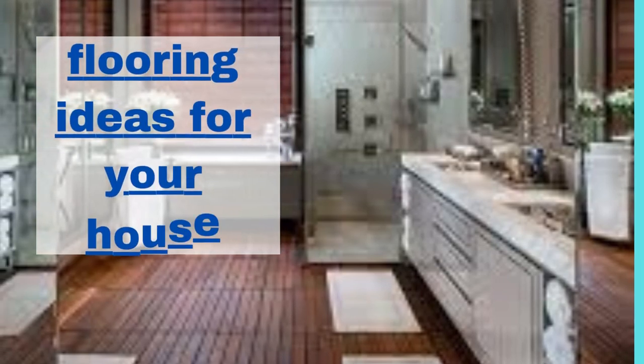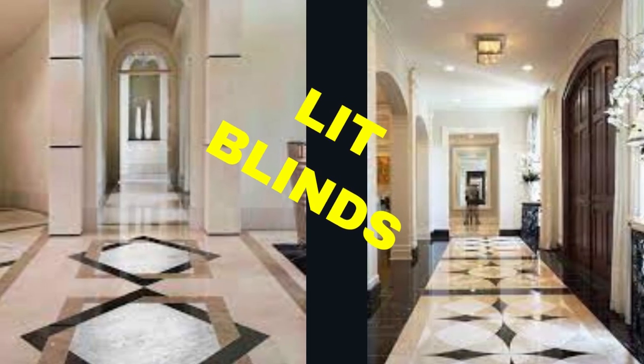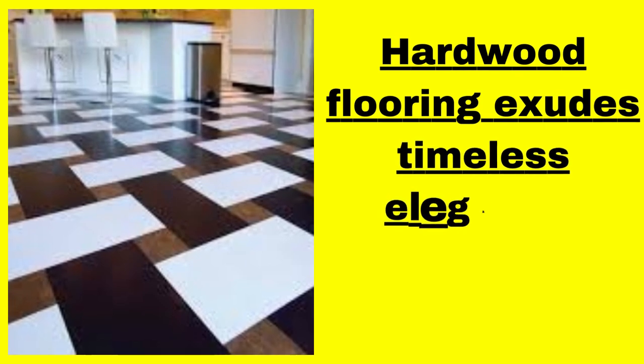Lit Blinds Store. Flooring is a critical component of any interior space, playing a pivotal role in shaping the overall aesthetics, comfort, and functionality of a room. Embarking on a new construction project, the choice of flooring is a decision that carries substantial weight.